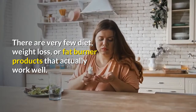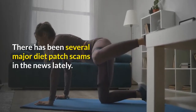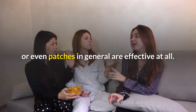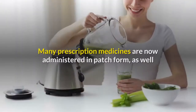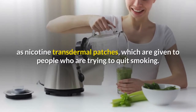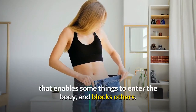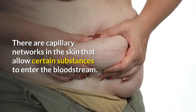There are very few diet, weight loss, or fat burner products that actually work well. There have been several major diet patch scams in the news lately, making people question whether diet patches are effective at all. There is no doubt that some kinds of patches work well — many prescription medicines are now administered in patch form, as well as nicotine transdermal patches given to people trying to quit smoking. The skin is actually an organ that enables some things to enter the body and blocks others, with capillary networks that allow certain substances to enter the bloodstream.